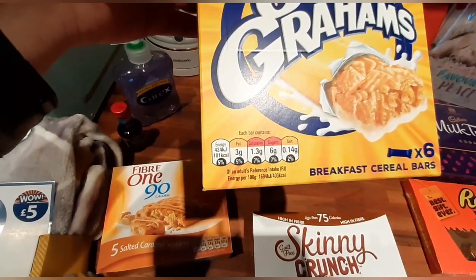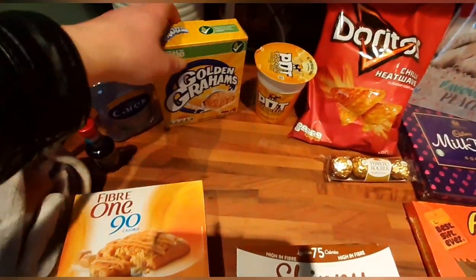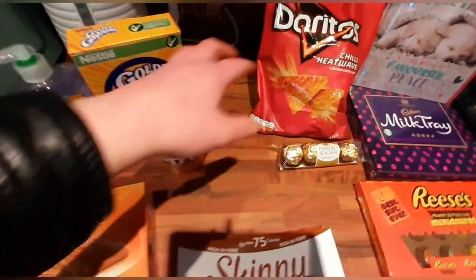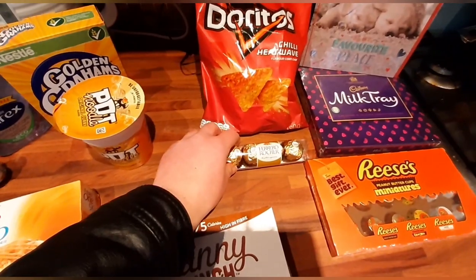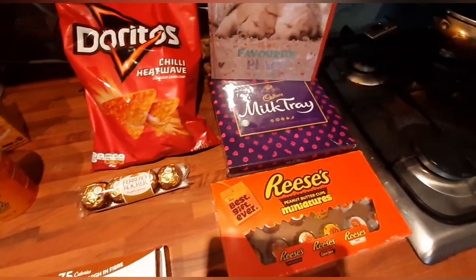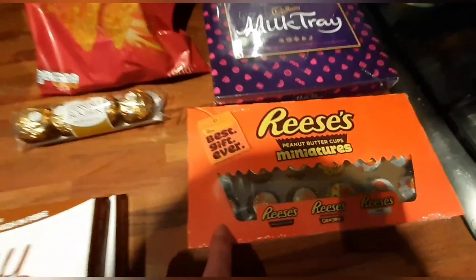The golden grahams are 101 calories, quite high on the sugars, but if you wanted one of them that would be five sins. He's also picked up an original curry pot noodle because it's his favourite, some chili heatwave Doritos, and Ferrero Rocher. The thing that's made me smile the most — they've got absolutely loads of chocolate for Valentine's Day.